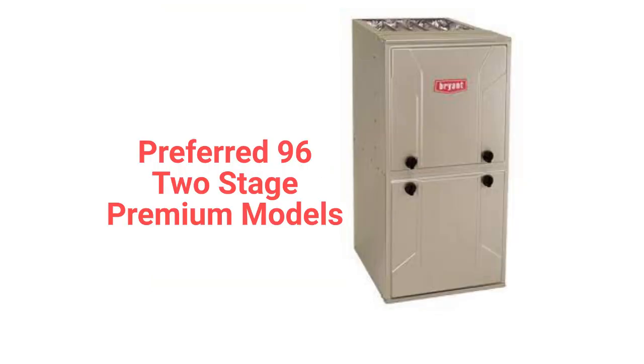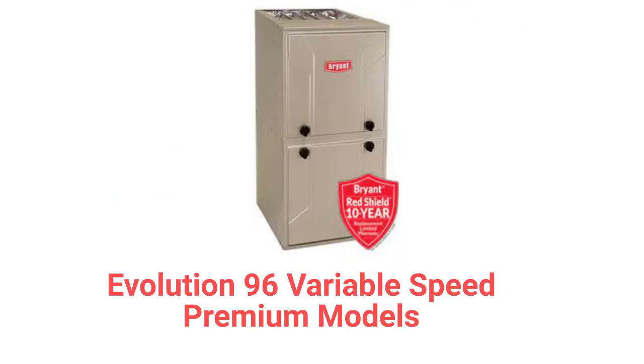The Preferred 96 two-stage model is a premium furnace with a 96% AFUE efficiency and a constant torque blower motor, while the Evolution 96 variable speed has a variable speed blower and is backed by their Red Shield 10-year replacement guarantee.